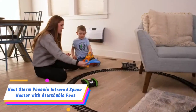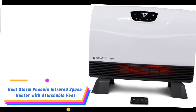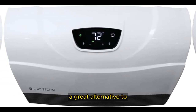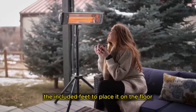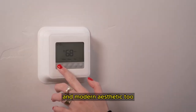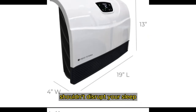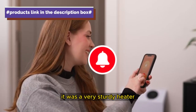Number 5. We tested the HeatStorm HS1500 P-Chex Wi-Fi Infrared Heater in our lab and loved it for its versatility. The heater can be mounted to a wall or placed on the floor using the included feet. Its thin and compact yet sturdy build means it doesn't awkwardly protrude from the wall. It has a nice modern aesthetic, and its easy-to-read digital display dims at night so the light won't disrupt your sleep. We did find the feet on the heater were a bit flimsy, but otherwise it was a very sturdy heater.